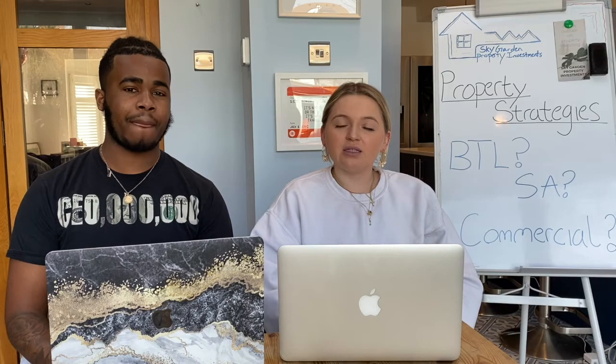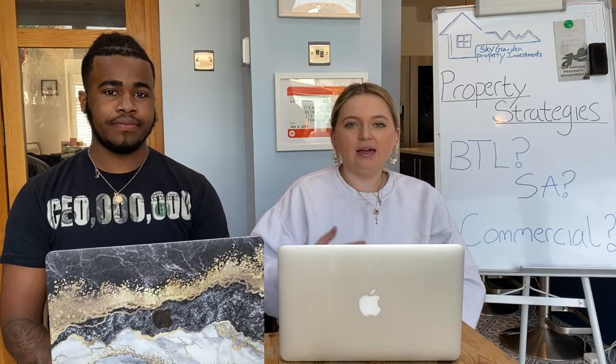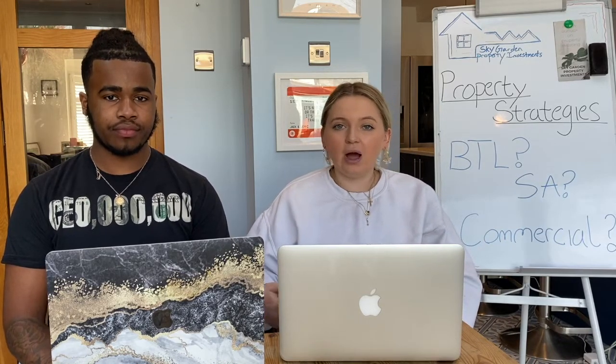The first strategy is probably the simplest of buy-to-lets — it's just a single let. As a landlord, if you own a house or a flat, you rent it out in its entirety to just one family, one person, or party. So you've got a flat and one family living in there — that's a single let.